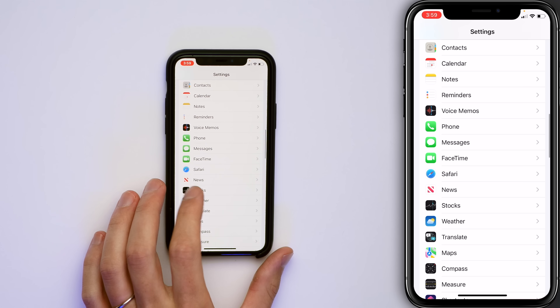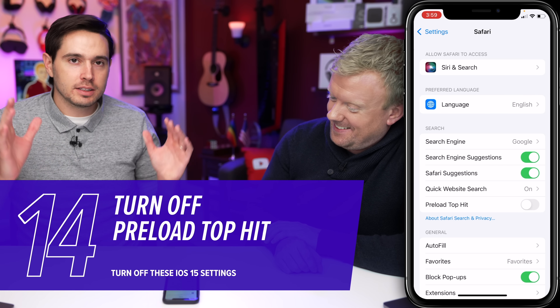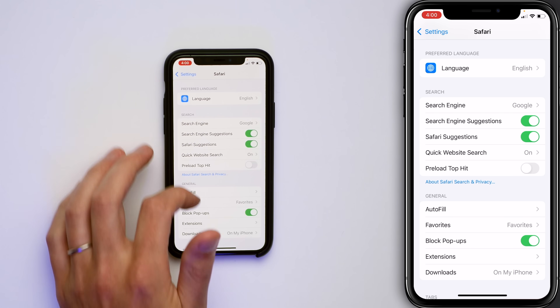Back to the main page of Settings — tap on Safari. Pre-load Top Hit sounds innocuous, but it's going to load the data on that first top hit Google search result. While you're on one web page it starts loading another, assuming you'll go there next. That page could be full of photos and videos — just downloading it will use cellular data and battery. Turn off the Pre-load Top Hit switch.